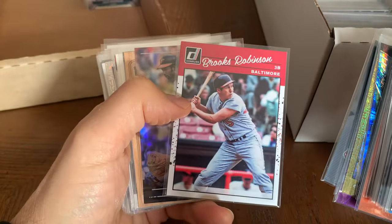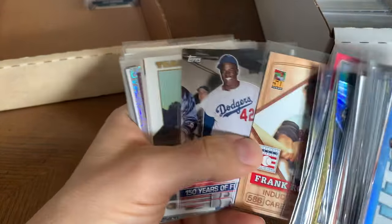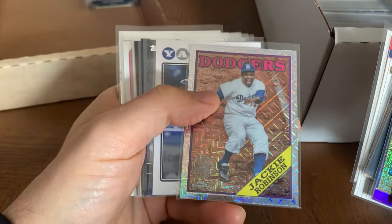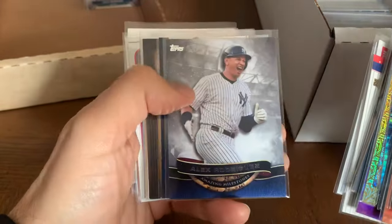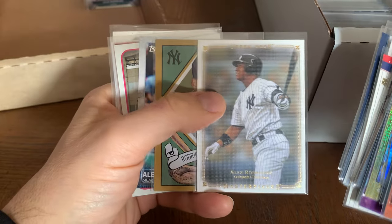Brooks Robinson — one of the great third baseman of all time. Frank Robinson — underrated, just a great ball player. Jackie Robinson — you can never have enough Jackie's in your collection. That's a great looking card right there.